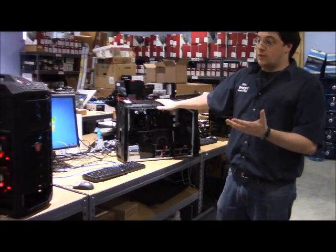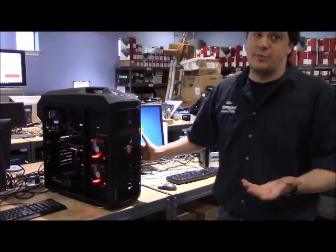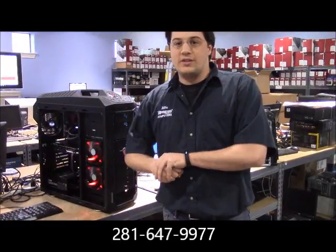If you want to go with something longer lasting and a little bit cheaper, you can come into Impress Computers where we can build one to your specifications. If you have any questions, just call us at 281-647-9977.